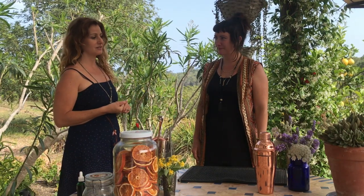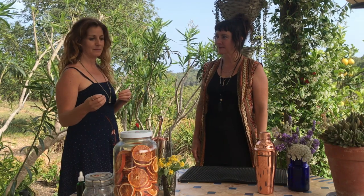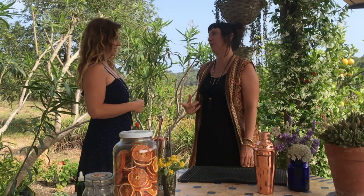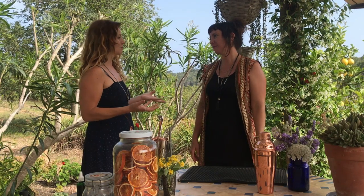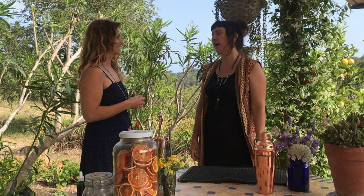We're here today with the amazing Vex, who is going to show us some really cool cocktails and how you actually make all the elements that go into them. For me, the thing I love about cocktail making is the pre-elaboration — making things myself, having full control over the ingredients that I put into the cocktail.